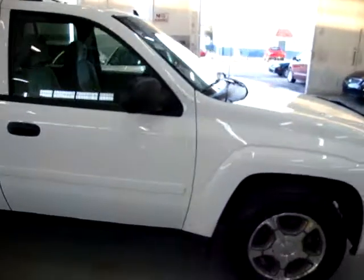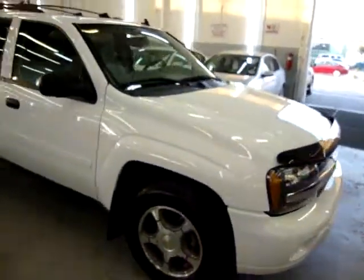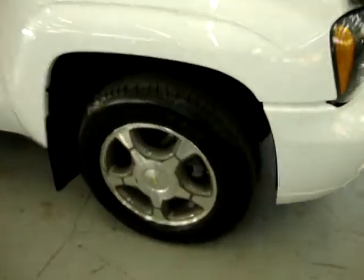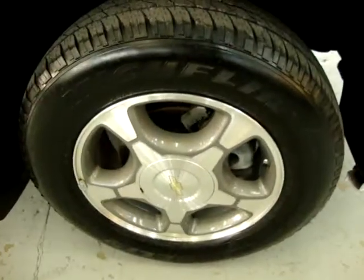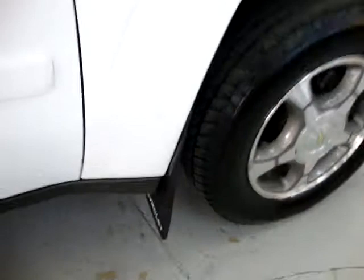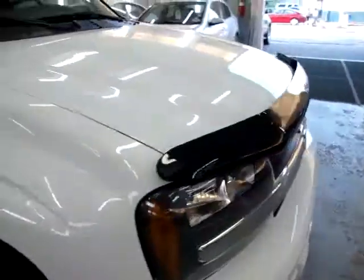The car has no damage, no dents, no love bugs, no bird droppings anywhere, no hail damage, and no major touch-ups of any kind. It's also got mud guards up here and a bug shield.